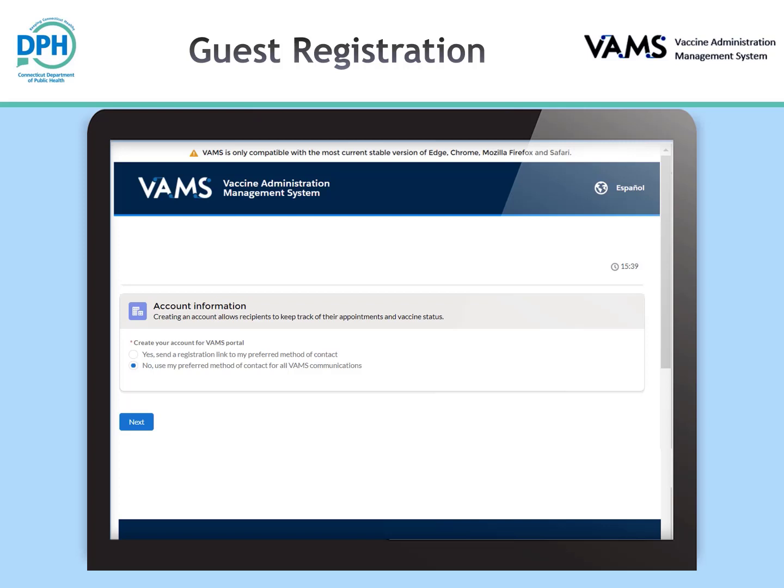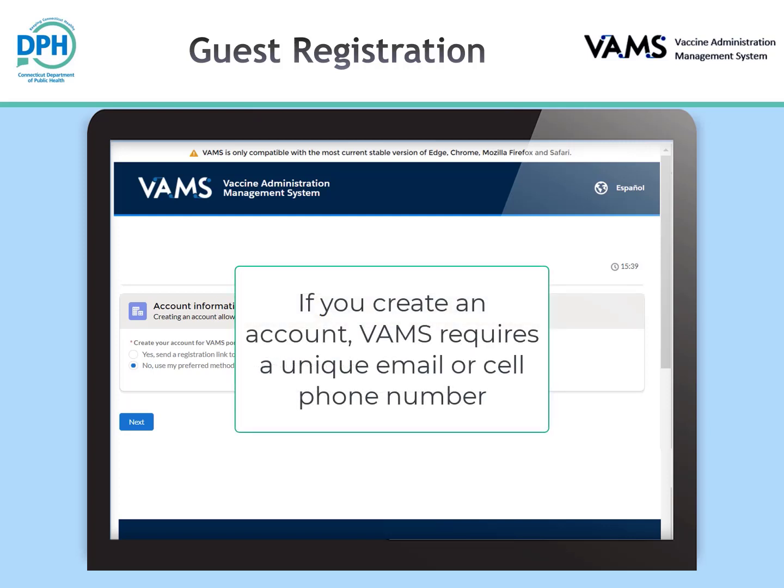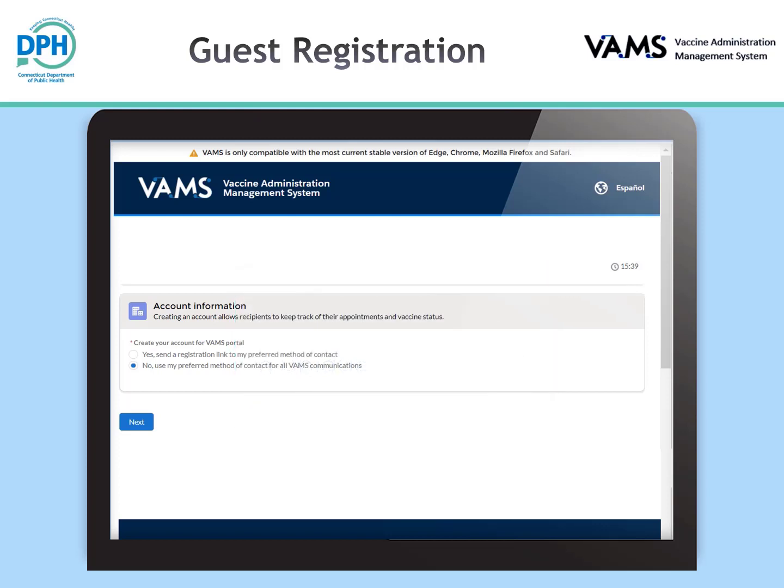Once you have entered your information, you will be given the option to create an account within VAMS or continue as a guest. If you select yes, you will be sent a communication to your preferred method of contact — email or SMS text — to create a username and password. If you select to create an account, VAMS requires a unique email or cell phone number that is not shared with anyone else. You can add additional members to your account by logging in and selecting 'add account member.' This allows you to schedule for others under one email or cell phone number without having to create additional accounts.